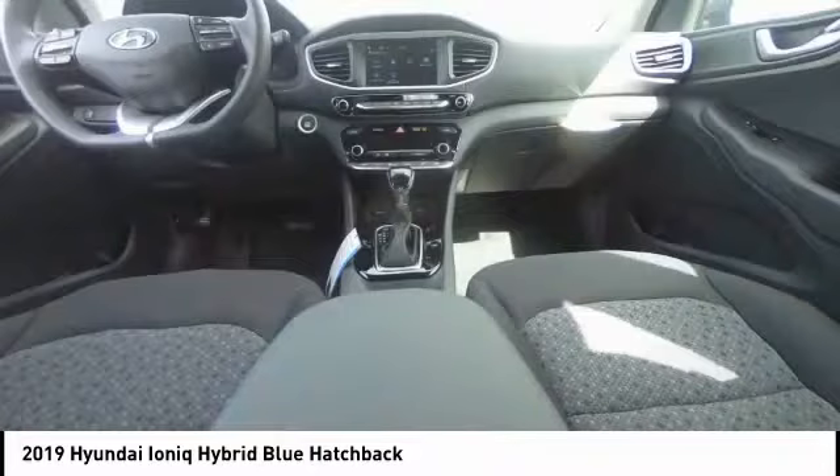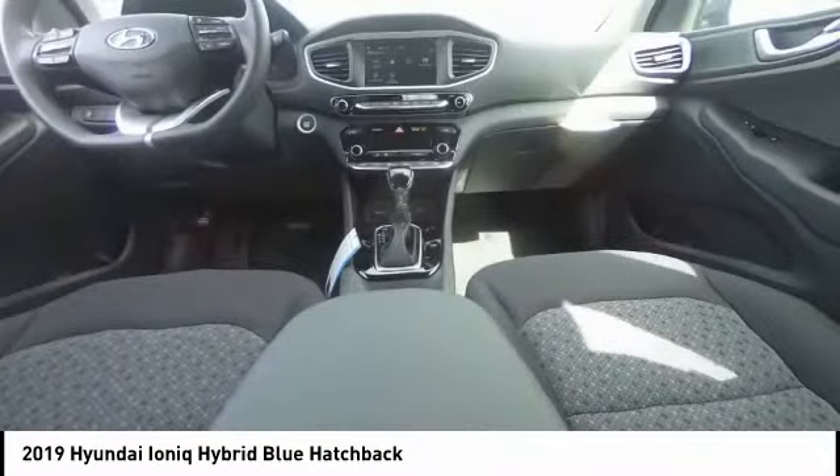Traction control, air conditioning, dual airbags, alloy wheels, power steering, four-wheel disc brakes, power windows, trip computer, electronic stability control, security system.